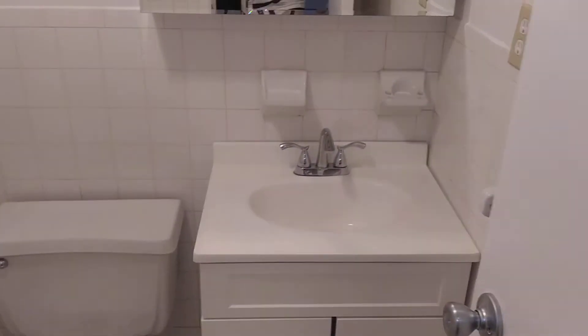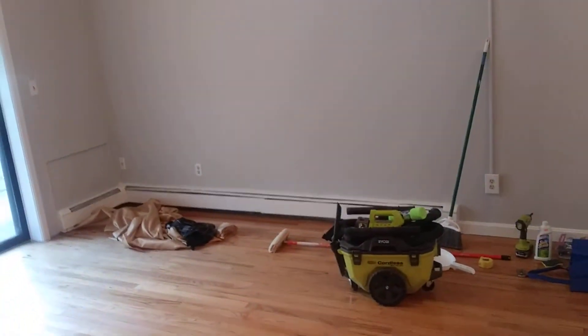Then you have your bathroom right here. The bathroom is currently getting cleaned and painted, so it'll be ready in the next day or two.